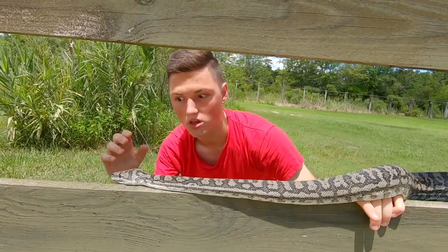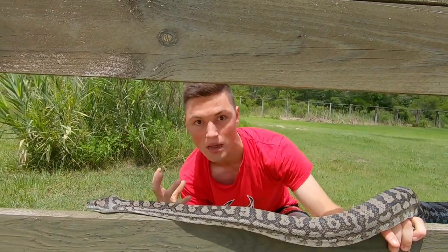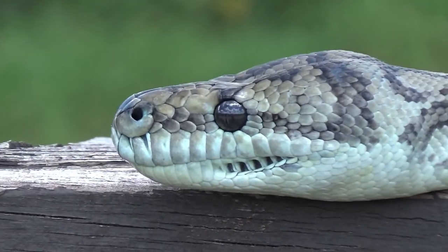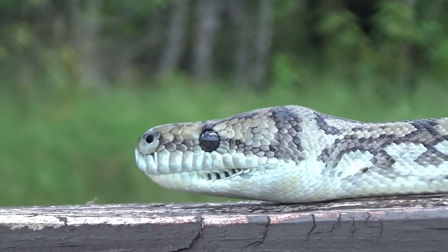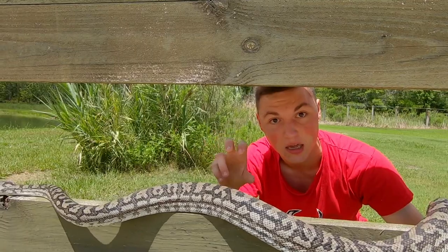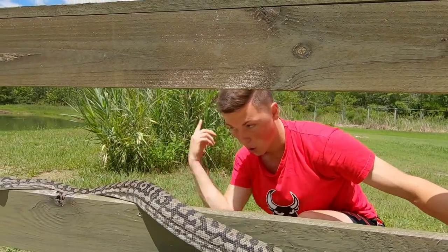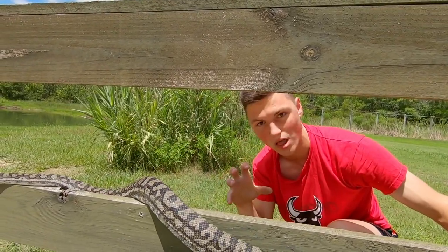The way these guys catch their food is by using their forked tongue to pick up scent molecules in the air, pick up a prey trail, follow it, and then when they get close enough, their heat-sensing pits on their lips will take over. They'll be able to sense any heat coming off of prey, from a small rodent to a bird, and they'll wham it, coil it up really quickly, constrict it, and swallow it down whole.